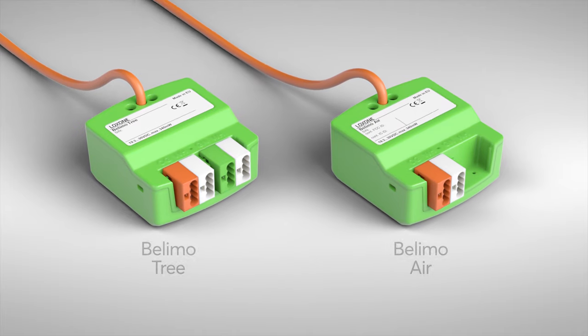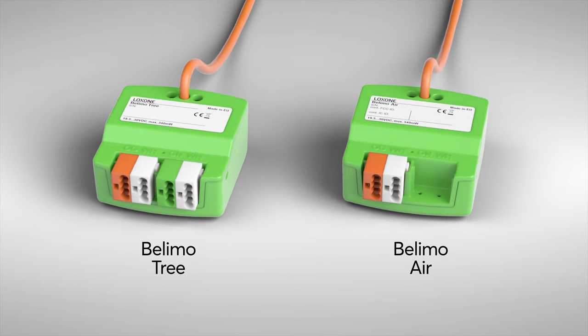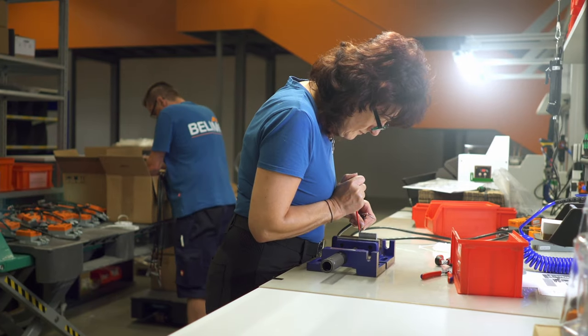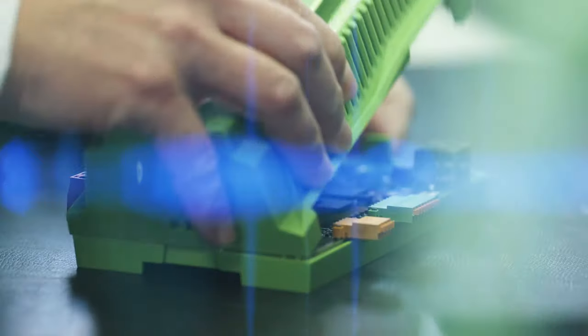Maybe you can give us a little sneak peek into future projects? We already started out strong with our Belimo tree in air, but I think our development departments are already working on ideas and concepts for future collaborations. Either side has come up with many ideas already. It remains to be seen how they can be implemented. We see great potential in areas of application within the living area, and there are also many ideas when it comes to commercial buildings. The collaboration between Loxone and Belimo provides many possibilities, and I'm looking forward to further projects.